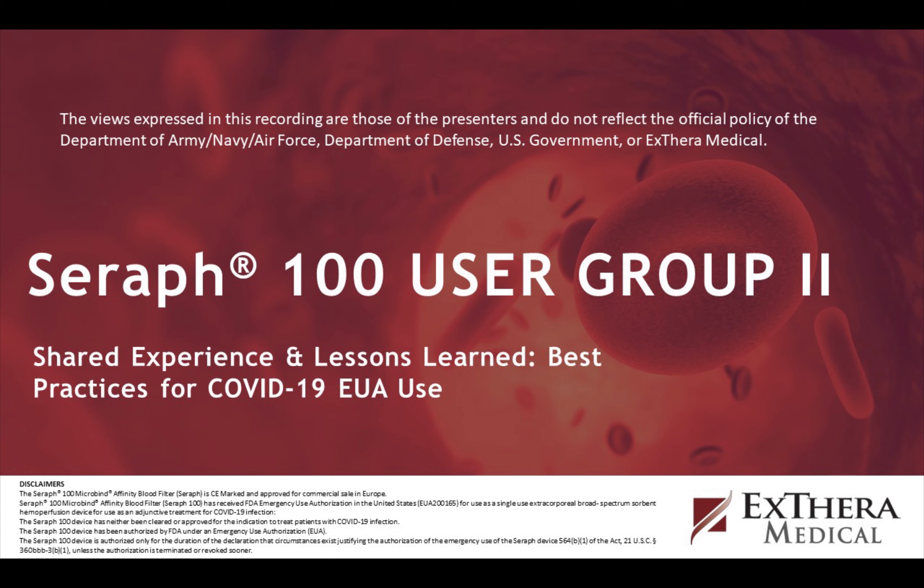Dr. Bob Ward adds: the filter has been very effective at binding MRSA and drug-susceptible Staph aureus, supported by several cases and a lot of in vitro work. It probably pulls out about 75% of the virus every pass, so bacterial and viral loads come down very quickly. Xthera Medical has a lot of clinical research underway — studies and trials both abroad and here in the U.S. It's very important that we continue these hands-on user group discussions and Q&A.